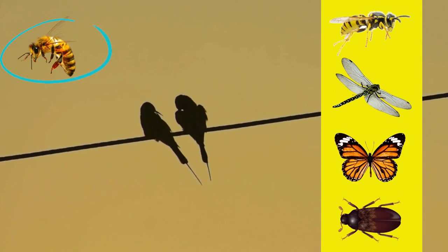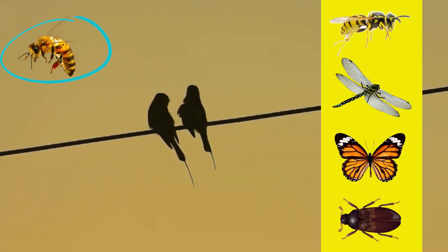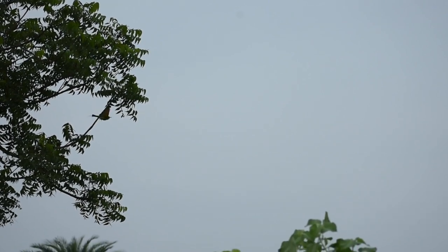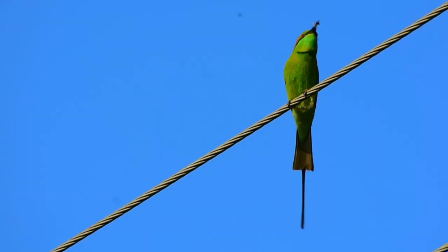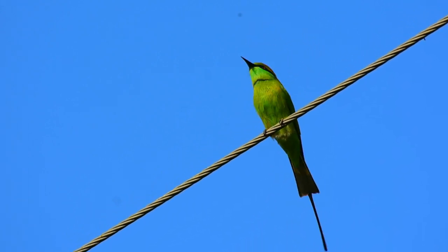Though the Green Bee-eater likes to eat bees, they also feed on wasps, dragonflies, butterflies, and beetles. It usually crushes the insect in flight and so avoids being stung. On returning to its perch, it thrashes the prey on the branch to remove its sting and dirt, as well as to break the exoskeleton before swallowing.